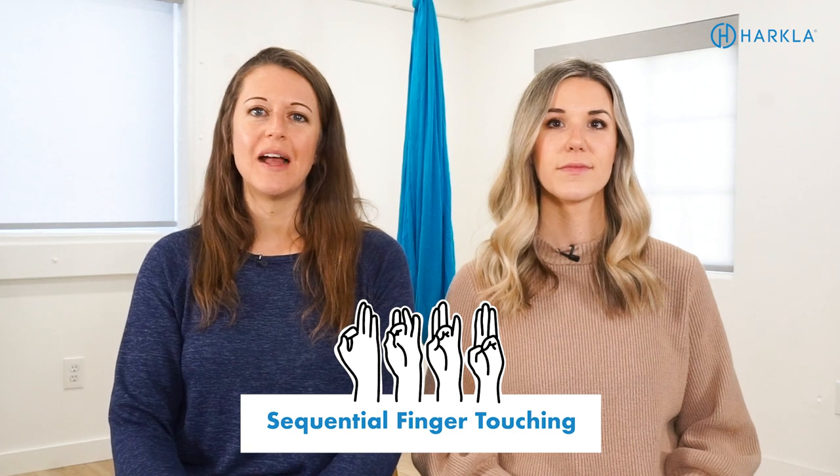The next one is sequential finger touching. This is where you have your child touch the tip of each of their fingers to the tip of their thumb, making sure that their thumb and fingers make the shape of an O or a circle - bending all of those joints and activating those hand muscles. Do this with both hands, do it with eyes closed, and maybe add a metronome so they have to tap to the beat. This is really going to work on those palmar arches as well as help to integrate the palmar grasp reflex, which if retained will significantly impact fine motor skills.